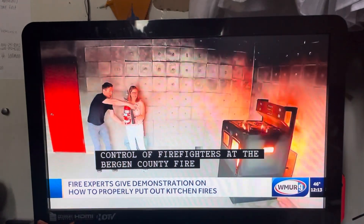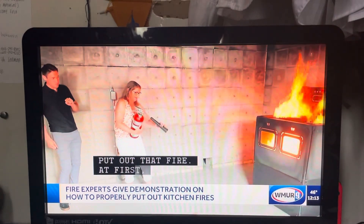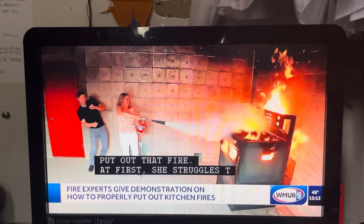We're going to put you to the test. Put out that fire. At first she struggles to pull the pin, but once she gets it free, she's able to move in and quickly extinguish the fire.